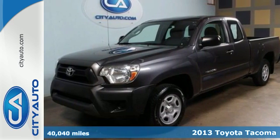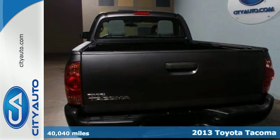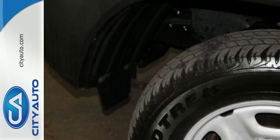Here's a 2013 Toyota Tacoma. Its affordable price, fuel efficiency, and simplicity make it a good alternative for those who don't need a full-size truck.